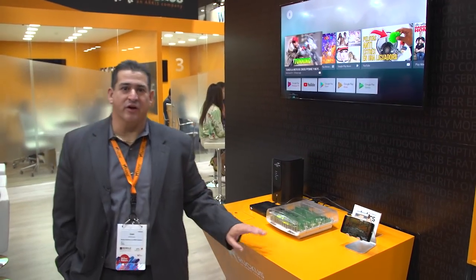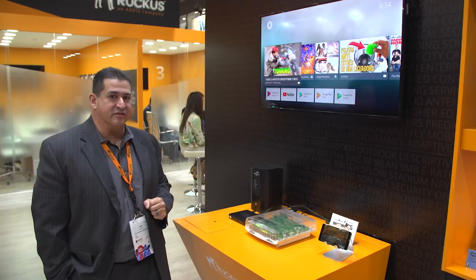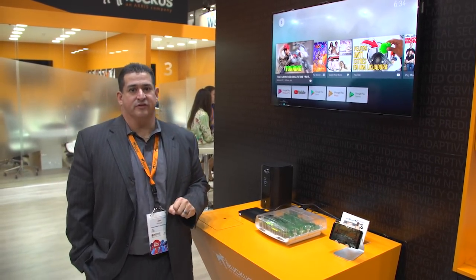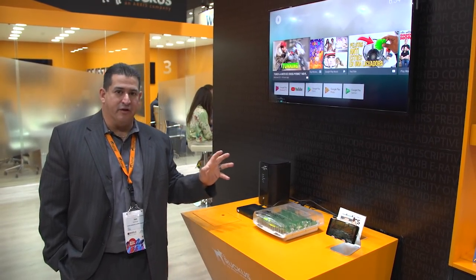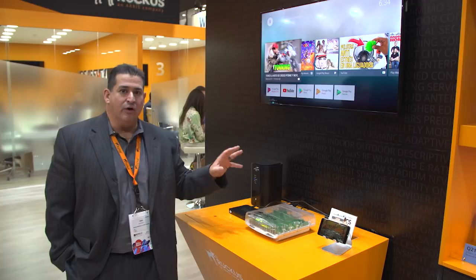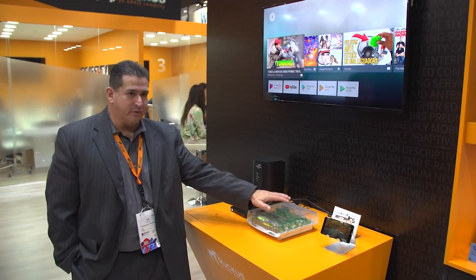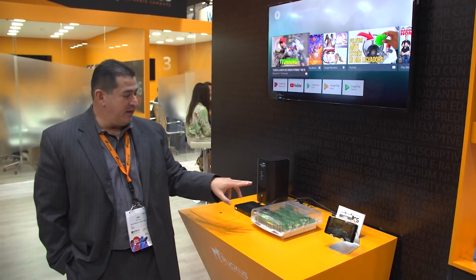Greetings from Barcelona. We're here at MWC doing a demonstration of the CBRS band. We actually have a live CBRS system here and we're showing three different use cases for CBRS. We have customers in different market segments and they all have applicability to CBRS. What we have here is a single CBRS base station or LTE access point on the CBRS band.